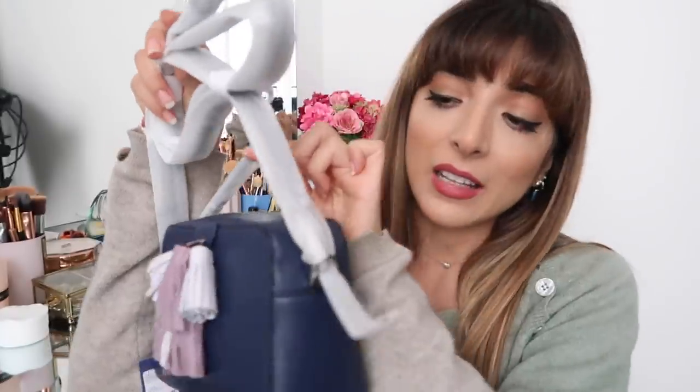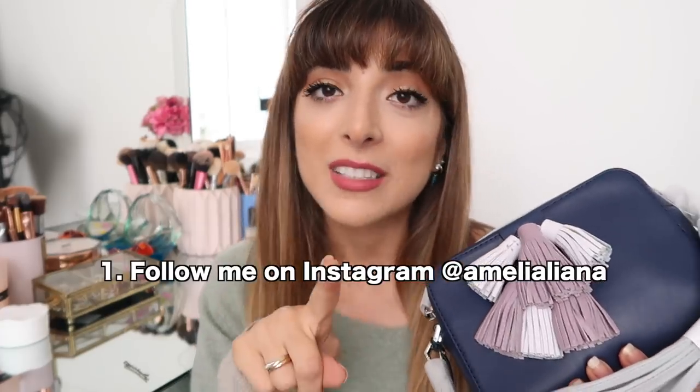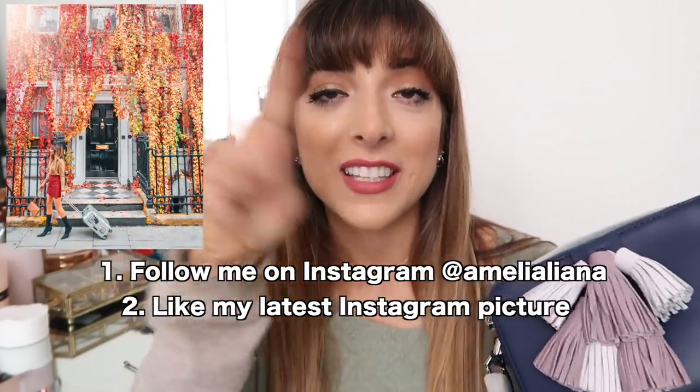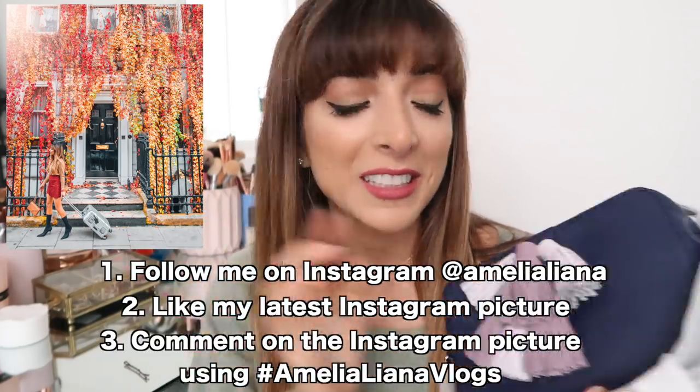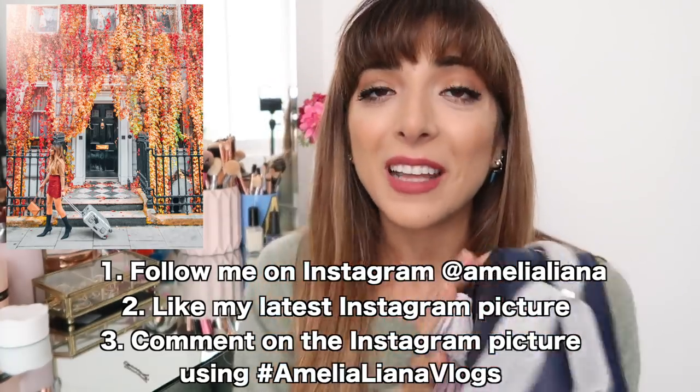I thought I would also tell you about this week's giveaway, which is for this Rebecca Minkoff bag - the mini Sophia crossbody bag in navy, which I think is such a beautiful colour for autumn and winter. I love that there are loads of tassels, and it has a crossbody strap and a little handle as well. If you want to win this bag, it's open internationally - anyone can enter. Make sure you're following me on Instagram and like my latest picture, then comment down below using the hashtag AmeliaLianaVlogs. I will pick the winner next week and announce it on my Insta stories.